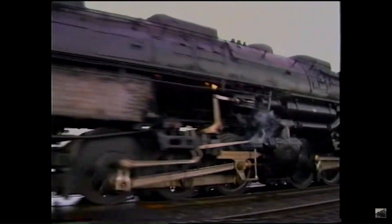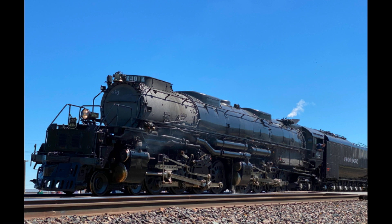However, in 2012, that overhaul was canceled after an announcement had been made that UP planned to restore Big Boy 4014 back to running condition.